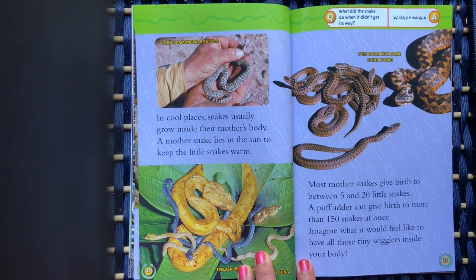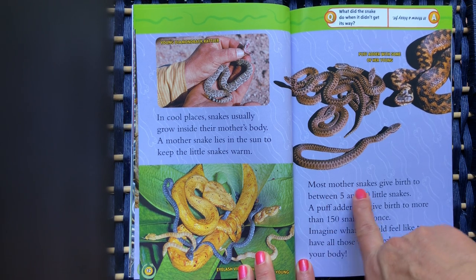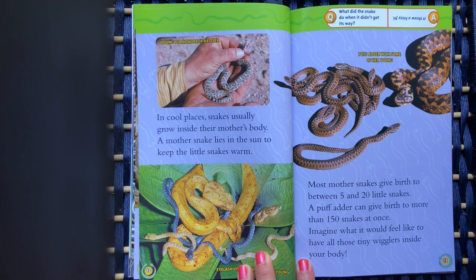In cool places, snakes usually grow inside their mother's body. A mother snake lies in the sun to keep the little snakes warm. Most mother snakes give birth to between 5 and 20 little snakes. A puff adder can give birth to more than 150 snakes at once. Imagine what it would feel like to have all those tiny wigglers inside your body.